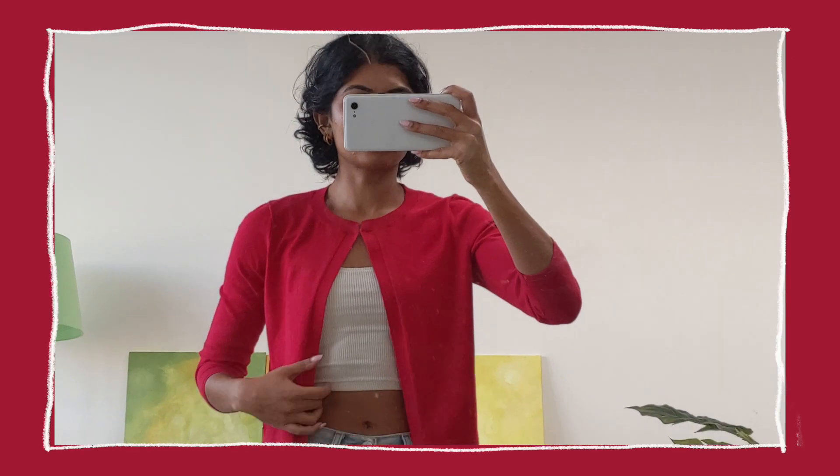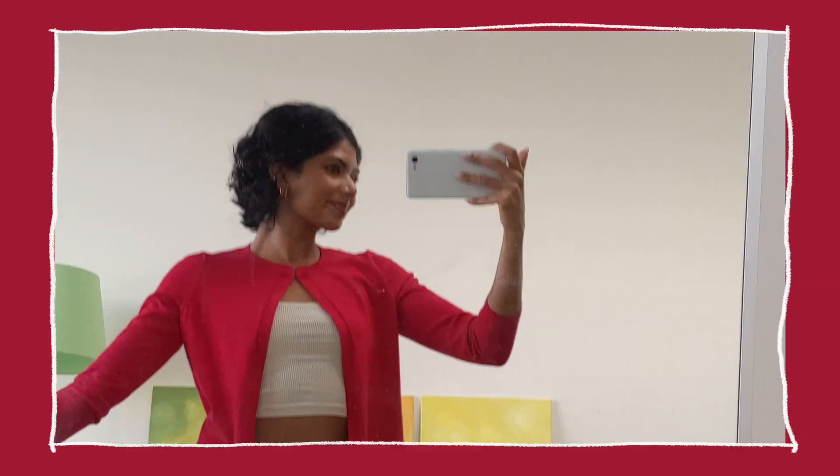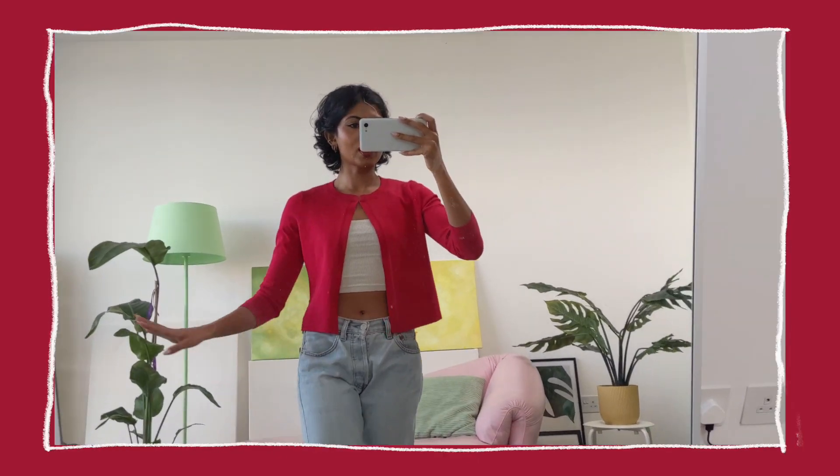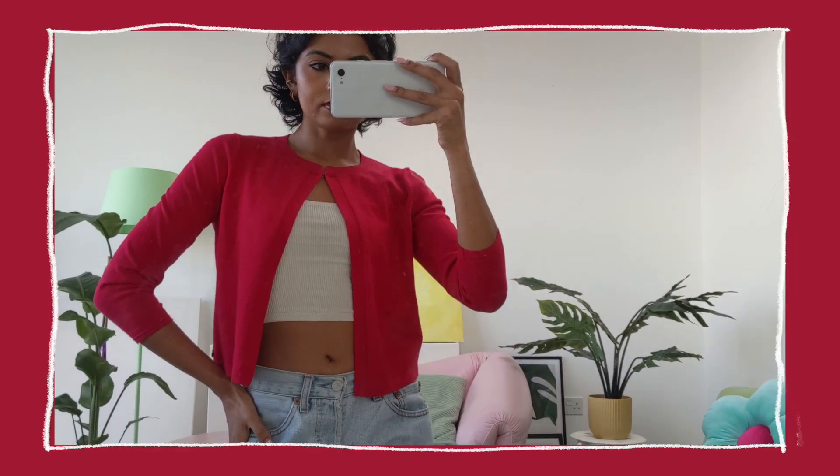Next we have this red cardigan which has a little button clasp, which I think is really cute. It's a three-quarter sleeve, which is a little bit different. It's a good layering piece — I really need these kinds of tops and cardis for autumn and winter. I don't dress properly in the winter and I need to layer more smartly, so I'm really focused on getting long-sleeve things and cardigans.